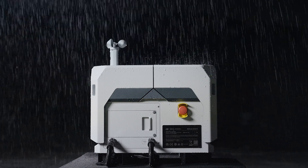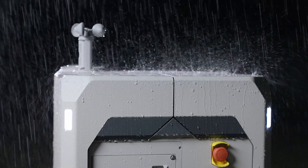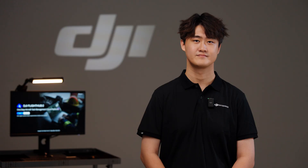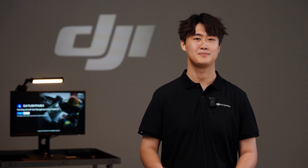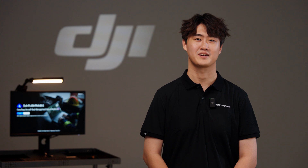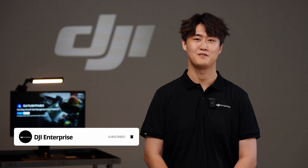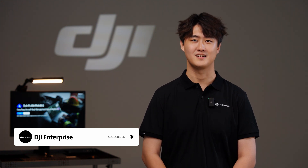As the drone industry evolves, DJI continues to innovate, ensuring product compliance and safety. The legislature is also optimizing the regulations to balance technological innovation and safety standards. I hope you enjoyed the video. Leave a comment below about what topics we should cover next time. If you liked the video, don't forget to subscribe and follow DJI Enterprise's official channel to stay updated with the latest drone trends.